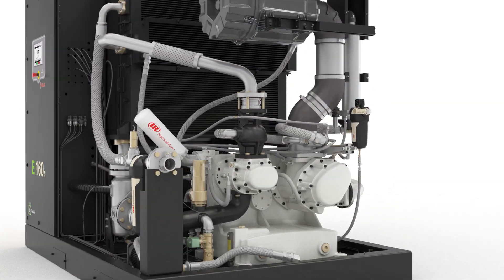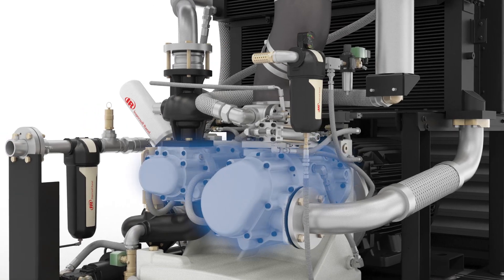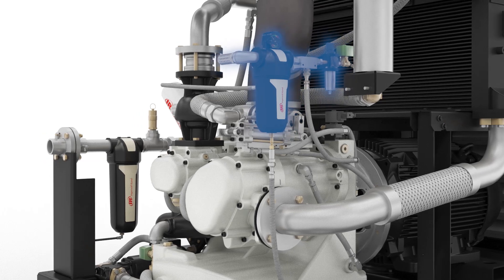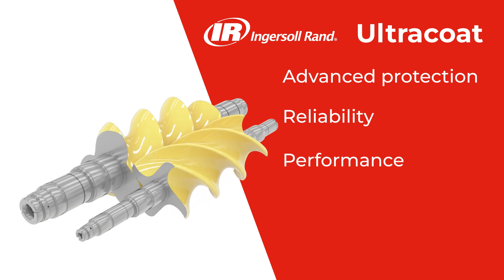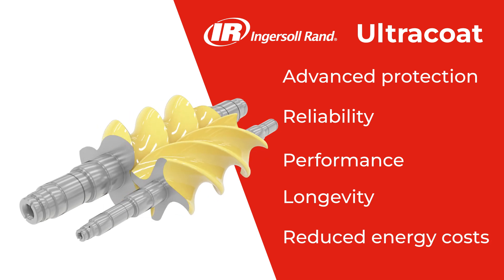To prevent any chance of oil contamination in the compression chamber, we paired dual vented seals with our unique Power Breather mist eliminator. Ultra Coat, our advanced rotor and housing protection, provides greater reliability and performance — delivering air quality, rotor longevity, increased uptime, and reduced energy costs.